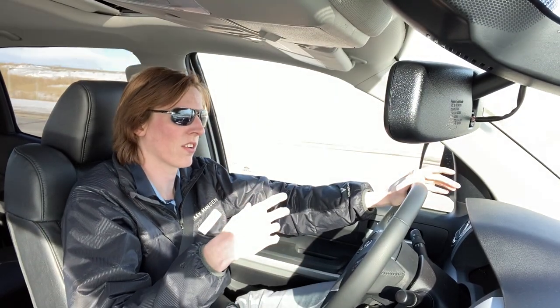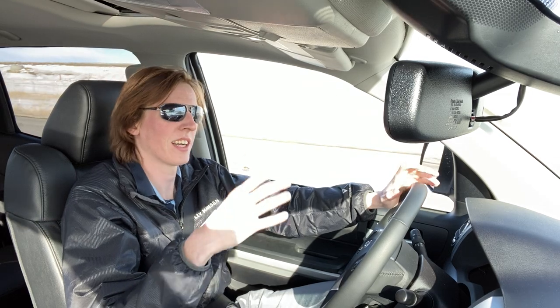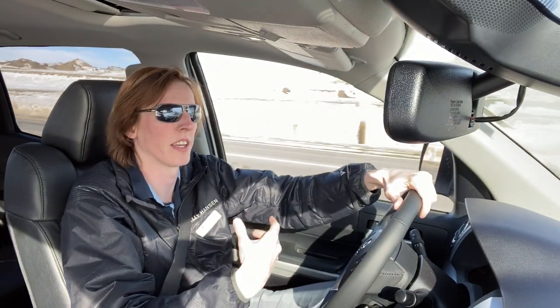In the older days Tundras were deemed to be one of the thirstier trucks, but that's because they had a smaller fuel tank. That's been updated to 144 liters, so the 144-liter tank means it won't seem as thirsty anymore — you'll actually feel like it's getting better gas mileage on the V8.